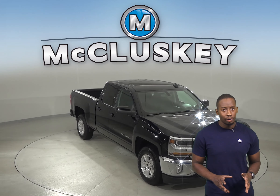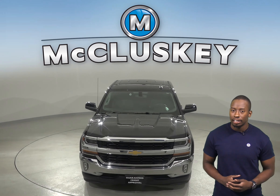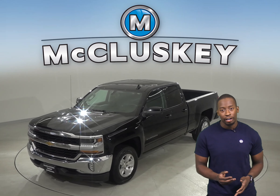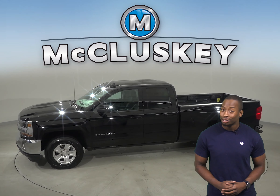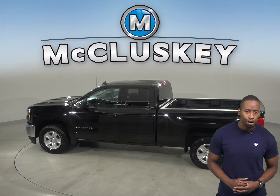If you're looking for a fully loaded truck, check out this 2018 Chevrolet Silverado 1500. This Silverado has an Ecotech 4.3 liter V6 engine with a 6-speed automatic electronic transmission. There is just under 13,000 miles on the odometer.